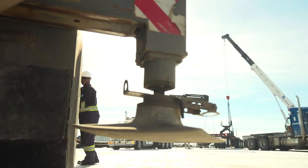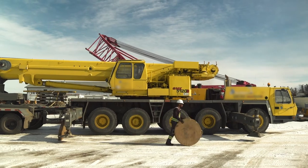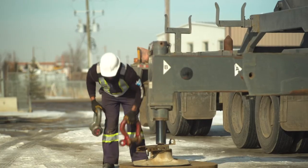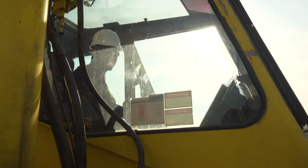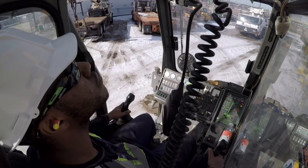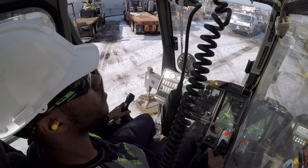You can definitely work your way up to a superintendent, or you can even own your own company. The most satisfying part of the job for me is when we go to sites, complete the task, and at the end of the day everyone's safe and everyone's happy that we completed the job.